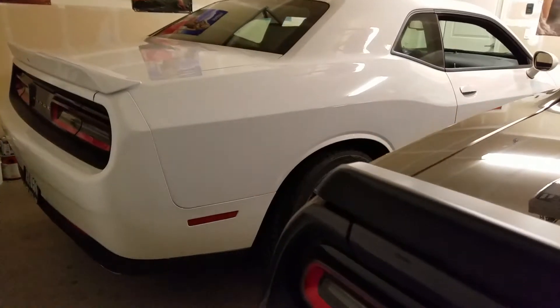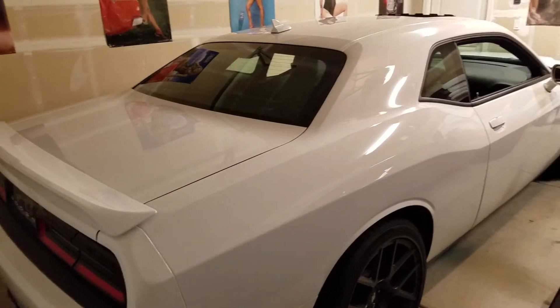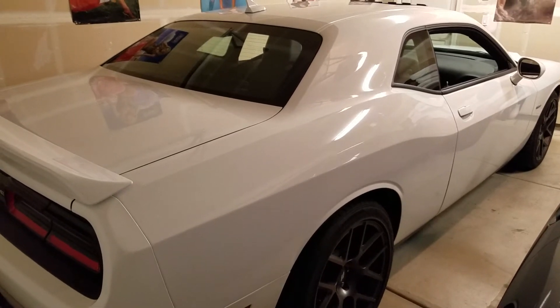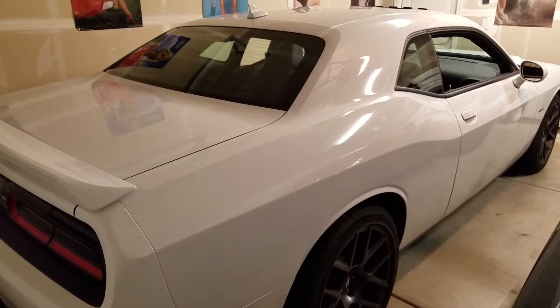Hello, welcome back to my channel and welcome to my Dodge Challenger video. My husband bought me the 2018 Dodge Challenger RT Plus and I wanted to show it to you guys.